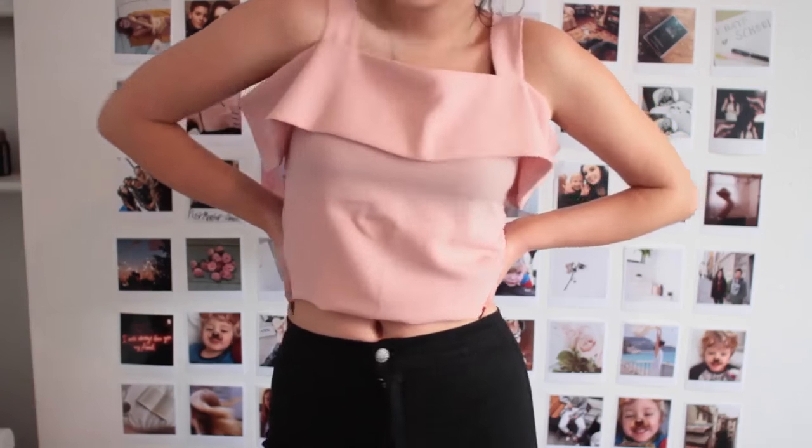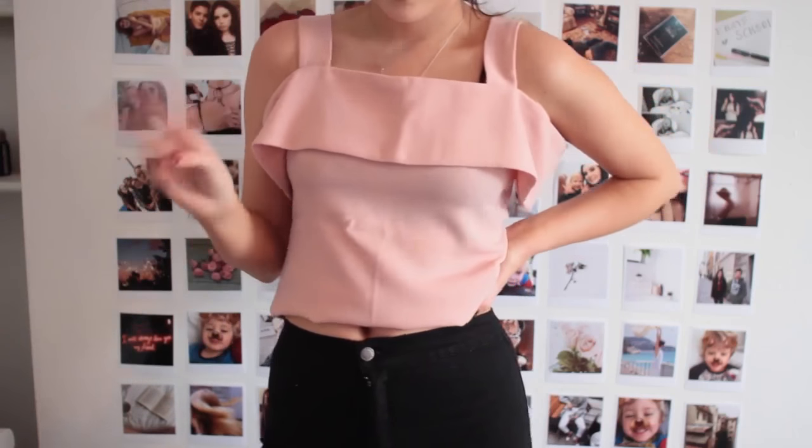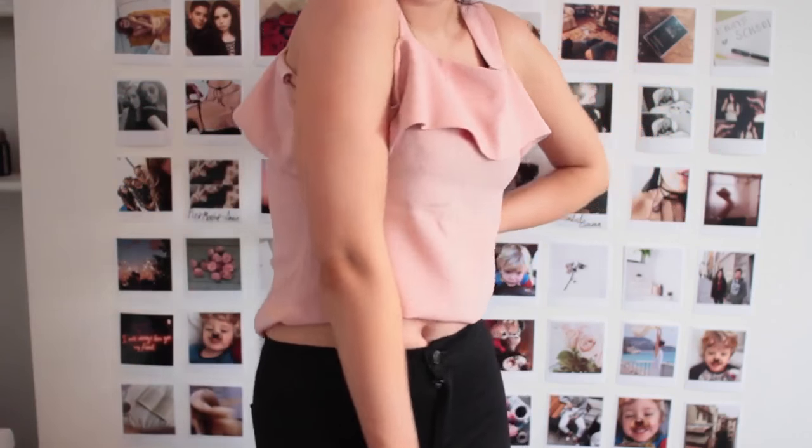Now onto some tops. The first one is a dusky pink — I think it's a crepe material. It has straps and also goes off the shoulder. For any events where I want to look a little more put together this will look gorgeous. It actually comes as a two-piece set if you want the matching trousers, but I prefer skinny trousers most of the time.